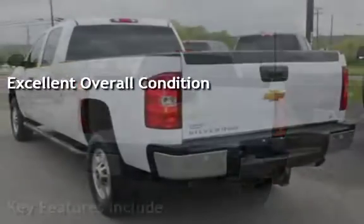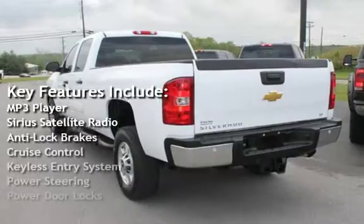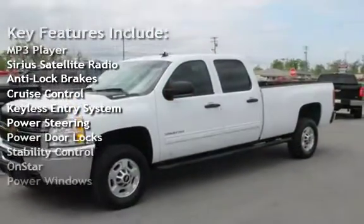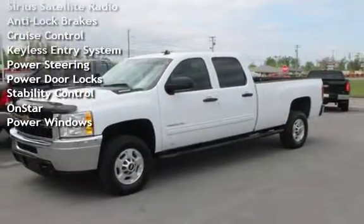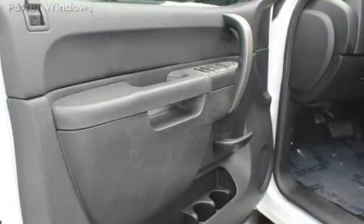Key features include MP3 player, Sirius satellite radio, anti-lock brakes, cruise control, keyless entry, power steering, power door locks, stability control, OnStar, and power windows.